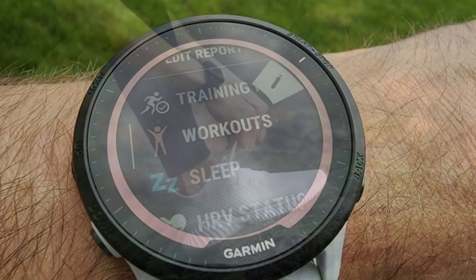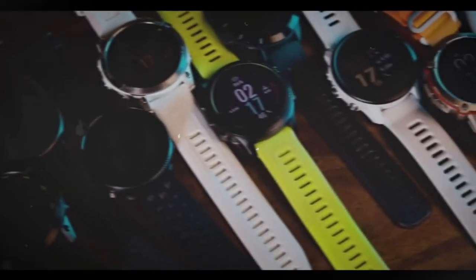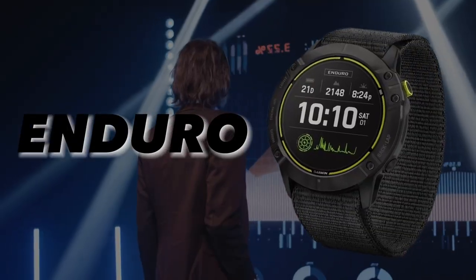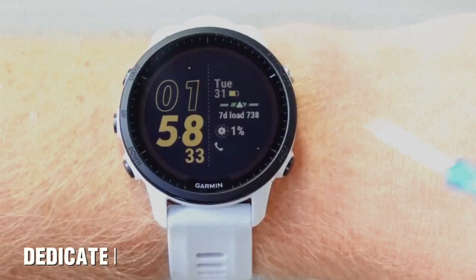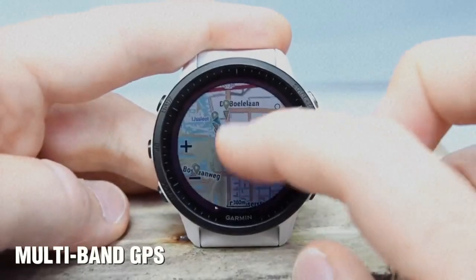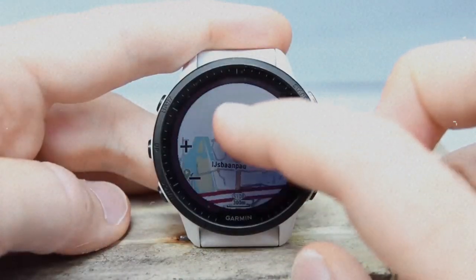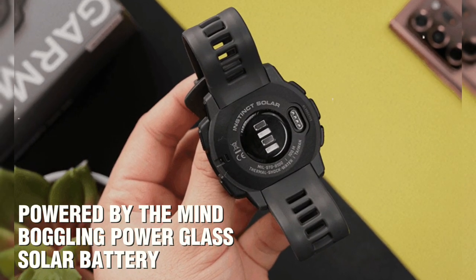Number three: the Garmin Forerunner 955 Solar. Get ready to lace up, because this is the ultimate running-focused smartwatch. As a premium offering from Garmin, it's the cream of the crop for running and fitness tracking. In our review, we were blown away by the pinpoint accuracy of the multi-band GPS and heart rate monitor, plus the training readiness feature, vibrant color maps, and up to 20 days of battery life powered by solar.